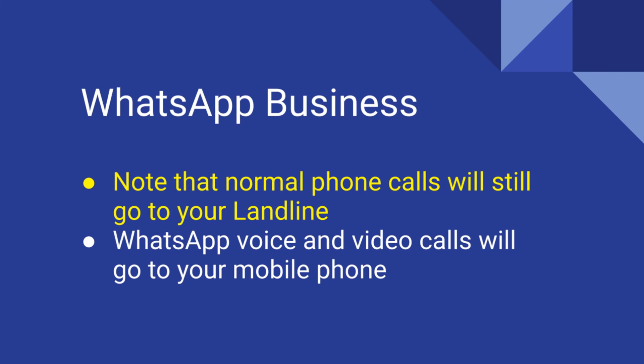Lastly, a point to note is that normal voice calls will still go to your landline. WhatsApp calls made over the internet will go to your mobile phone.